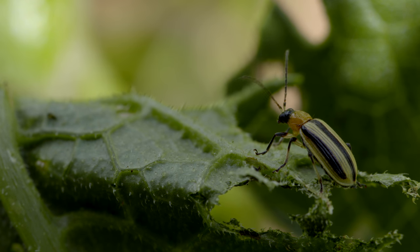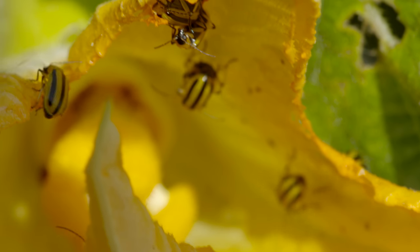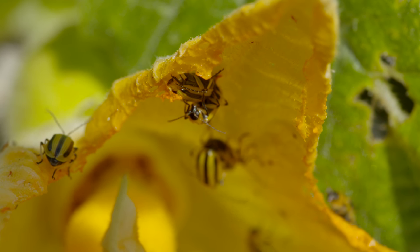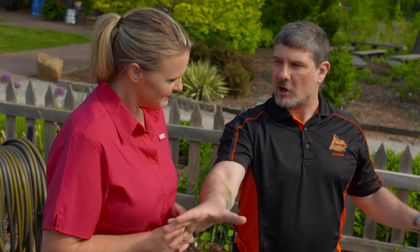Well, first of all, there's obviously a lot of damage on your squash. They do prefer cucurbit crops such as cucumbers, squash, and zucchini. There are two species that we deal with and you can kind of see both species flying around in the garden — striped cucumber beetle and spotted cucumber beetle. Your floating row covers are actually one way to try to eliminate access to the crop for both the squash bug and your cucumber beetles.